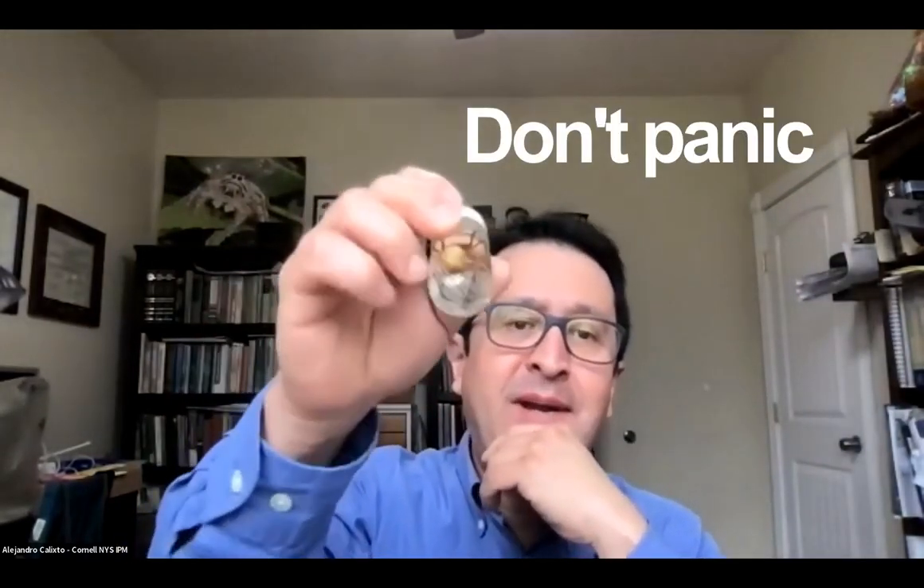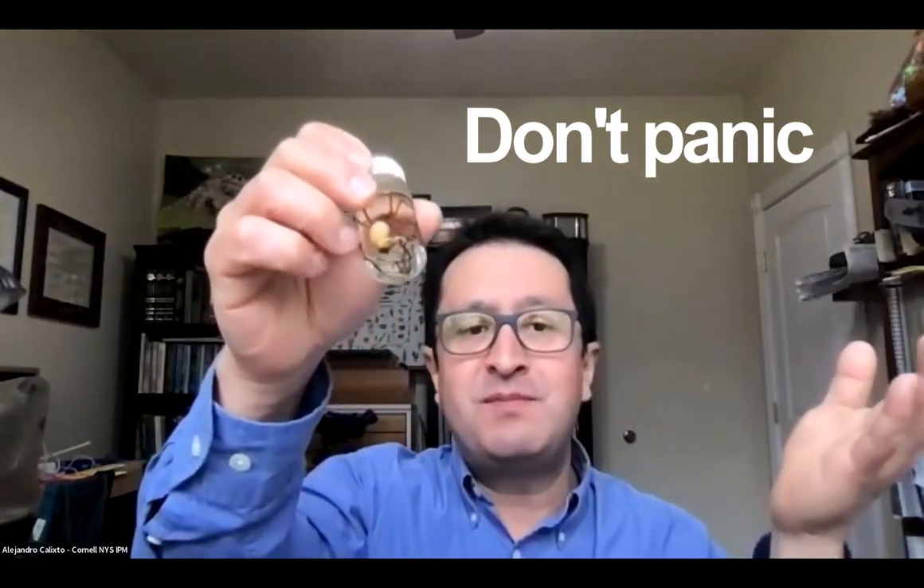Don't panic. All spiders are venomous — even jumping spiders have a small amount of venom. It's just different types of venom, not the same as what you might find in black widows and things like that.